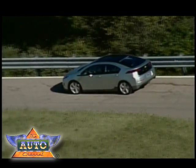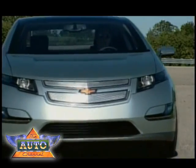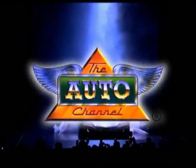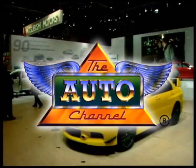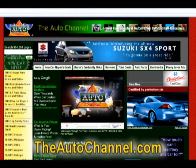Goodyear's breakthrough FuelMax tires will be standard equipment on the Volt when it comes to market later next year. I'm Chris Hansen. Thanks for watching The Auto Channel. For more great automotive information and entertainment, visit TheAutoChannel.com, the Internet's most complete and comprehensive automotive information resource.